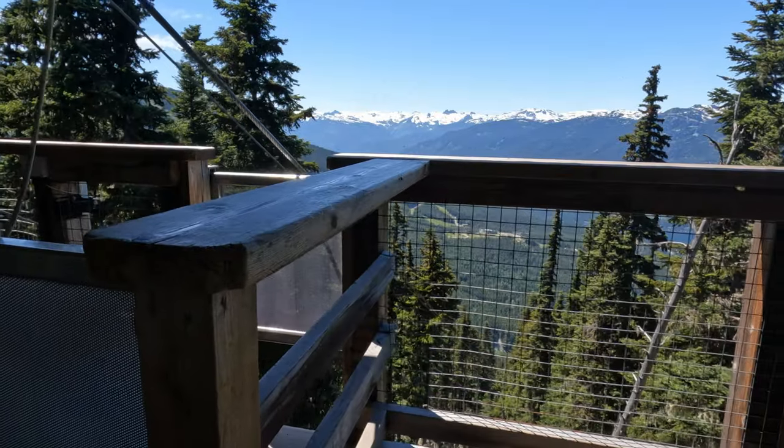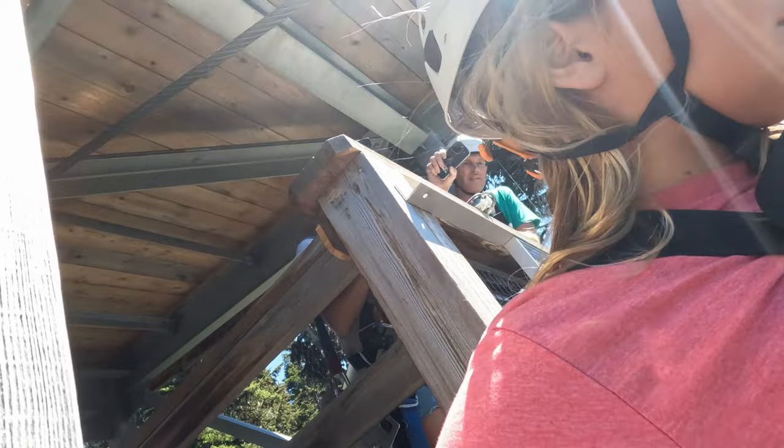I'm going over to the other side down there. Just keep your hands up — the cable's very safe. Don't touch the cable.